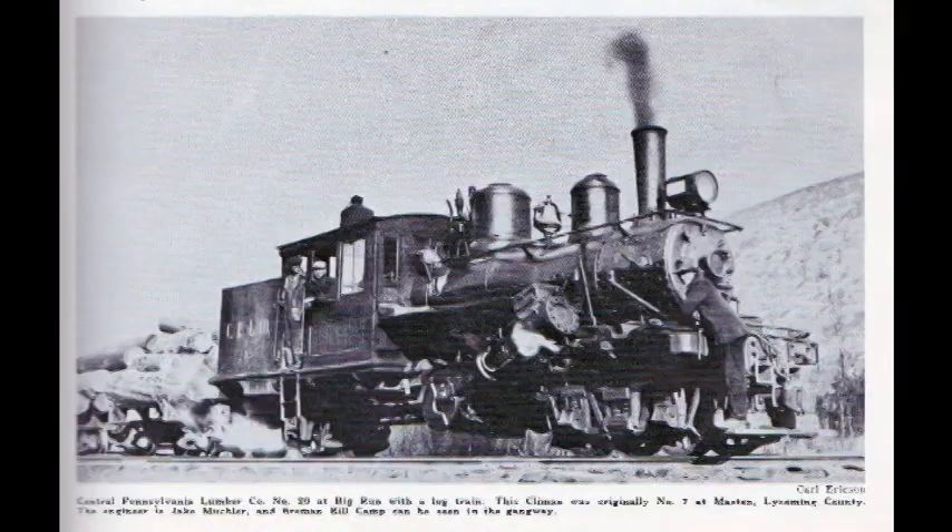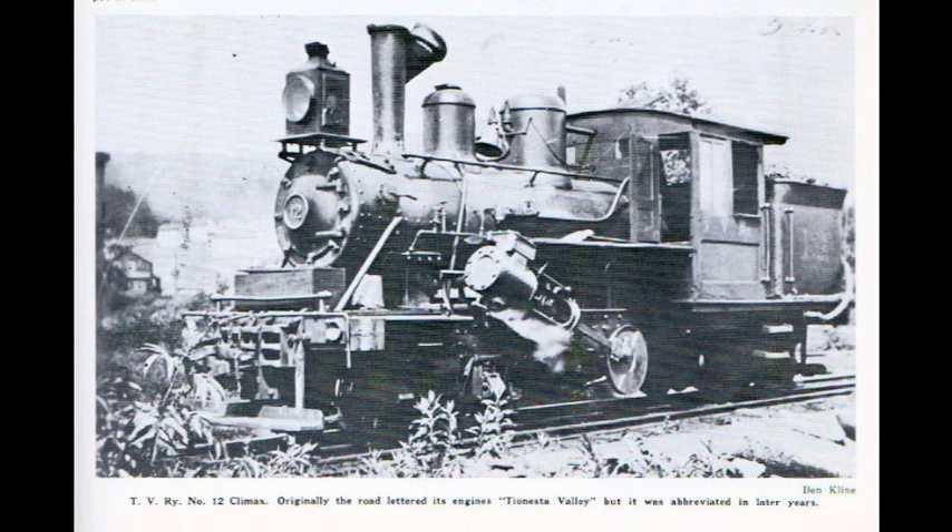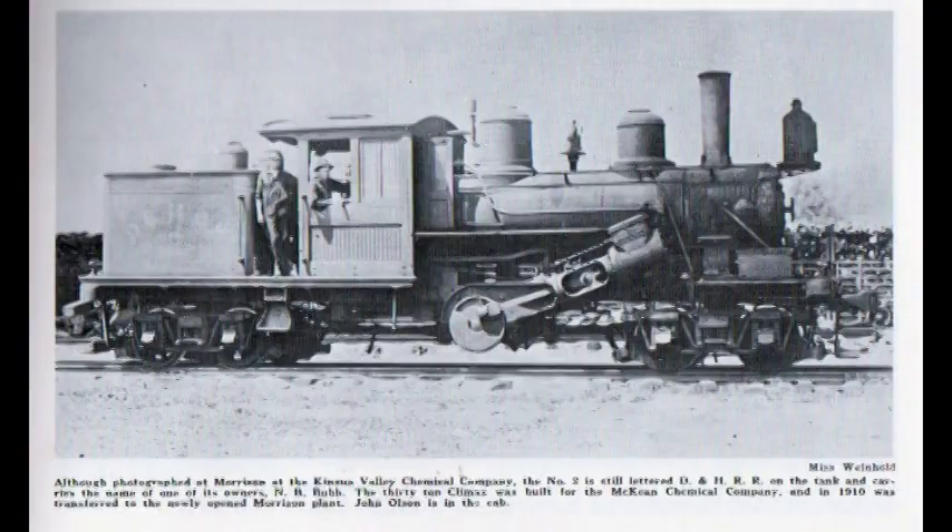These gave the locomotive two speeds, high and low, which could be shifted at will by the engineer in the cab. The low speed was a decided advantage when a heavy train had to be started or climbed on a steep grade. At the time of the 1917 valuation by the Interstate Commerce Commission, the railroad owned three Climax locomotives.